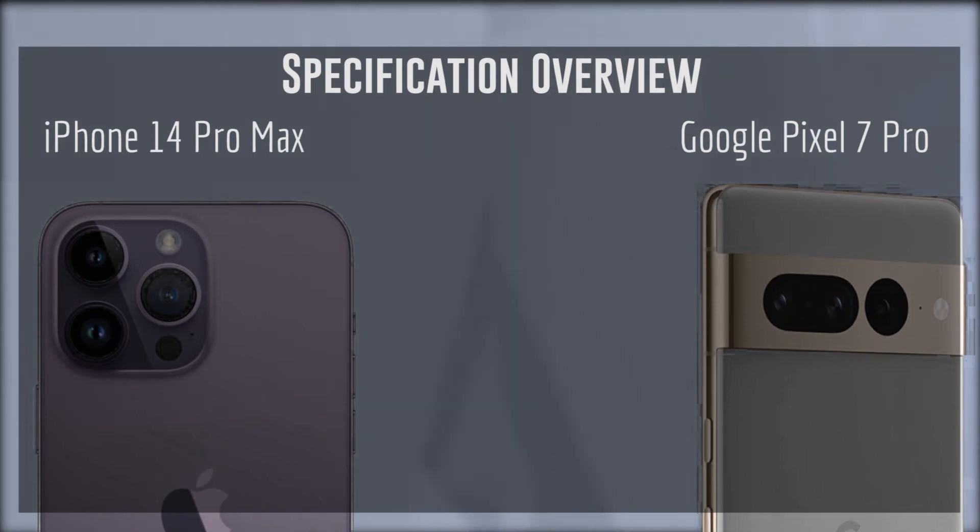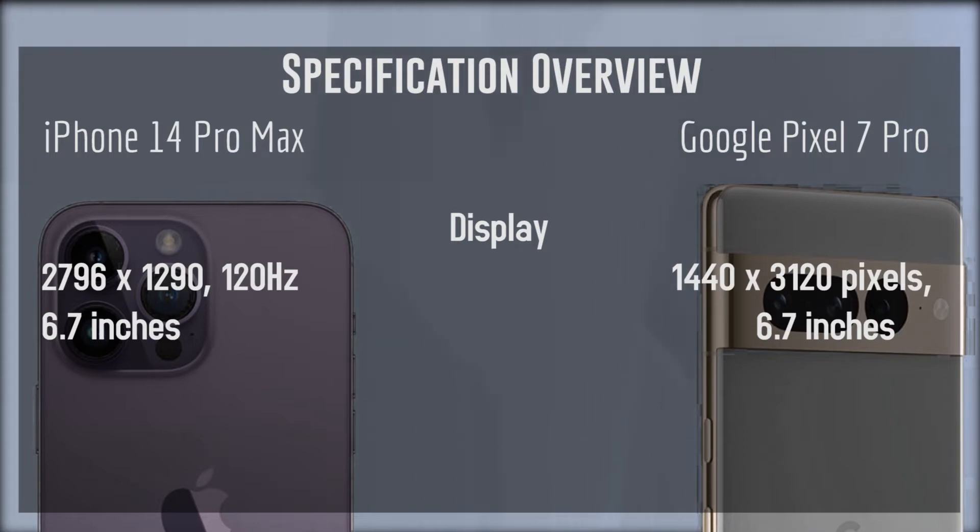What's good YouTube. In this video we'll be taking a look at the specifications overview between the iPhone 14 Pro Max and the Google Pixel 7 Pro — both recent release flagship phones and the largest phones of their generations for their respective lineups.